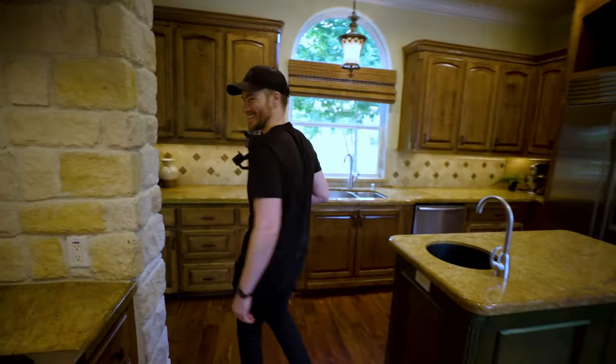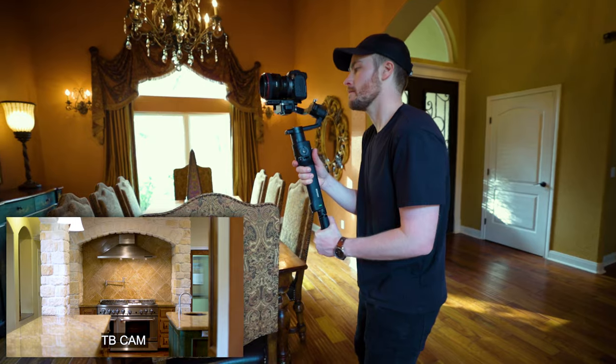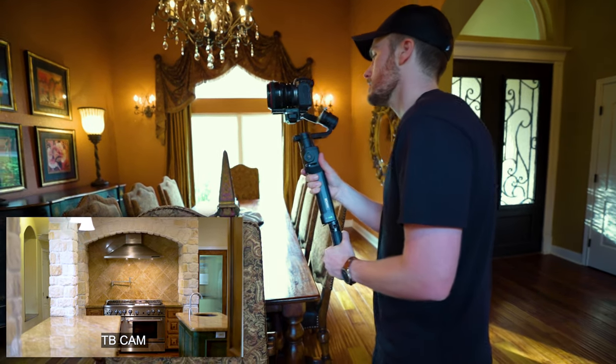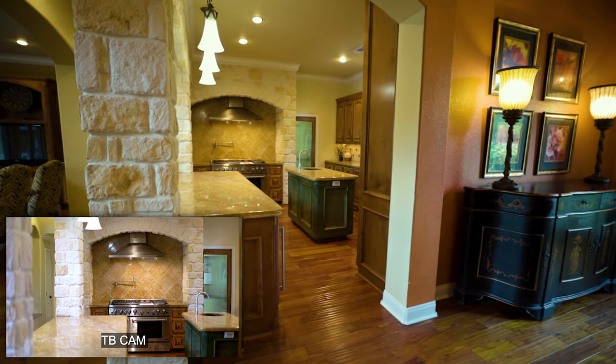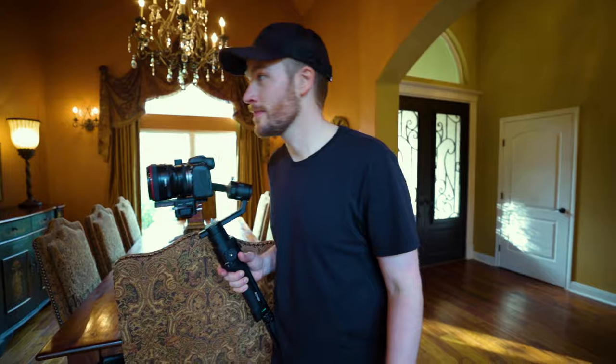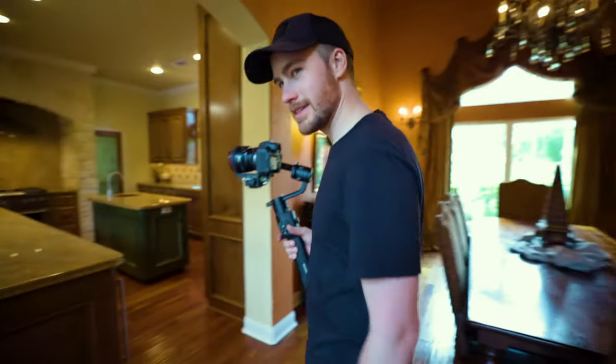Getting those detail shots. What are you shooting right now? We're shooting the oven from way far away so that we can get some foreground elements in there and make it look more cinematic.